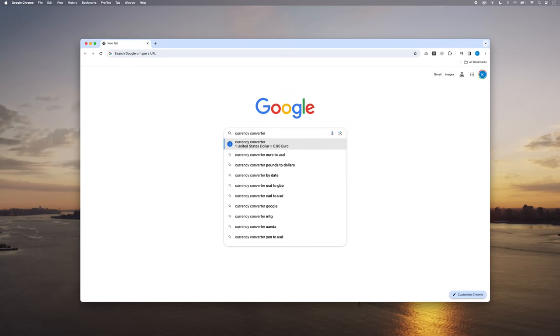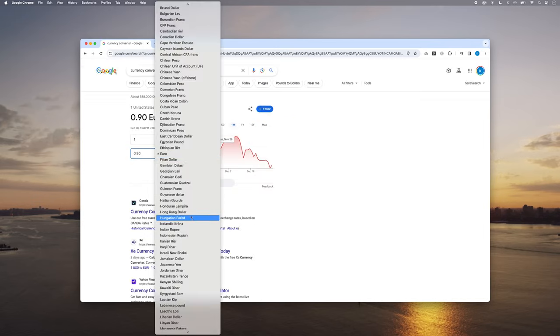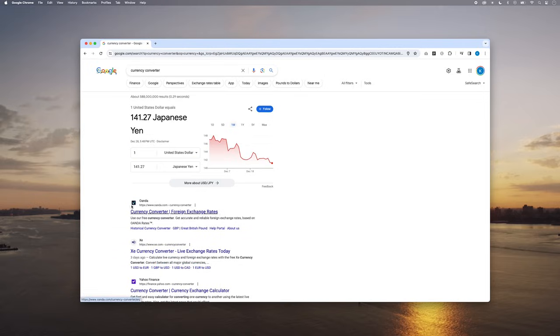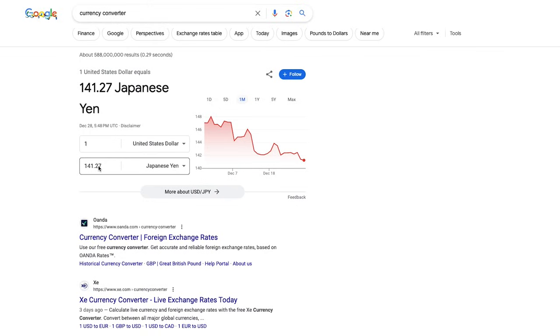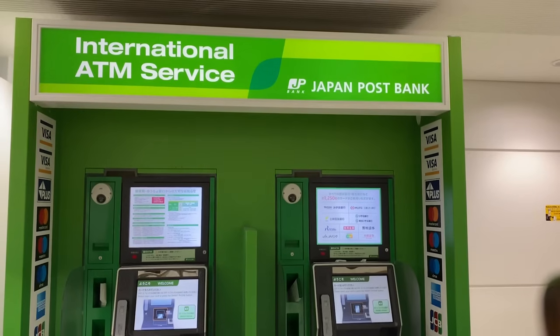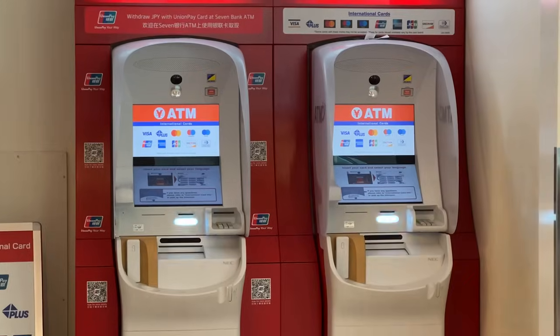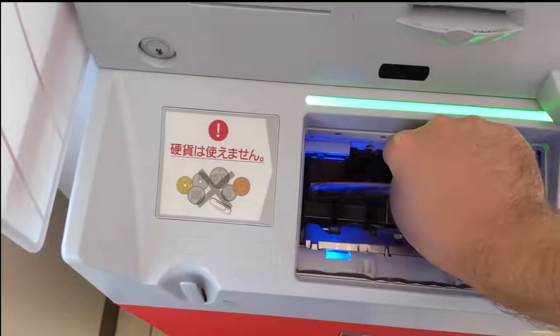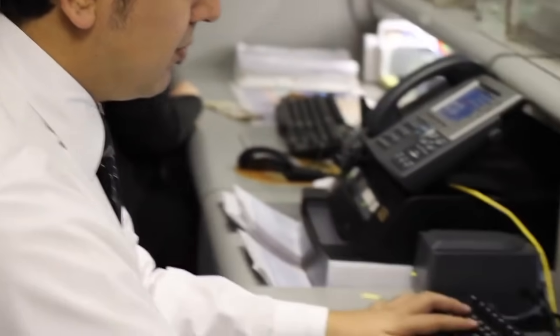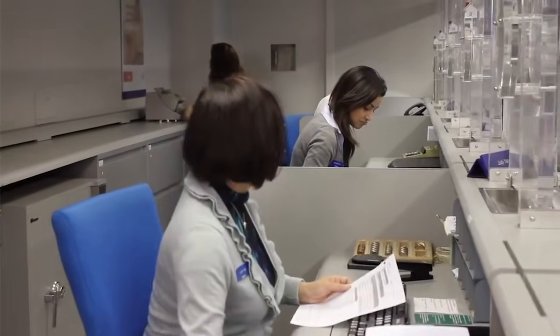Here's my tip: if you have to use an airport exchange or ATM at the airport, only swap a small amount — just to cover your first few days or even just your first few hours in Tokyo. Even better, order some yen from your bank a few weeks before your trip. The rate will be slightly better than the airport, and it gives you a nice yen cushion in case there are travel delays.